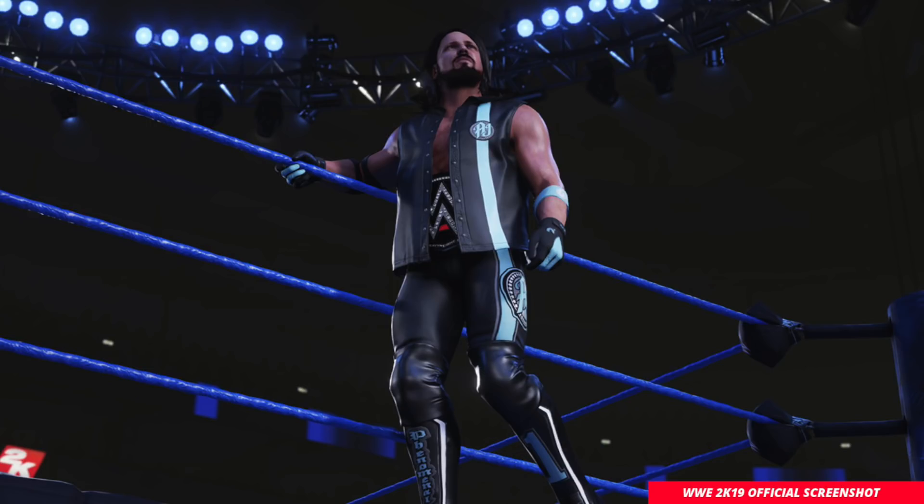I never had a problem with any of the visuals of the game, and of course 2K introduced that new graphics engine as well. So I never really expected any significant improvements when it comes to the graphics for this year's game. I think 2K's time is best spent looking at other things to improve.